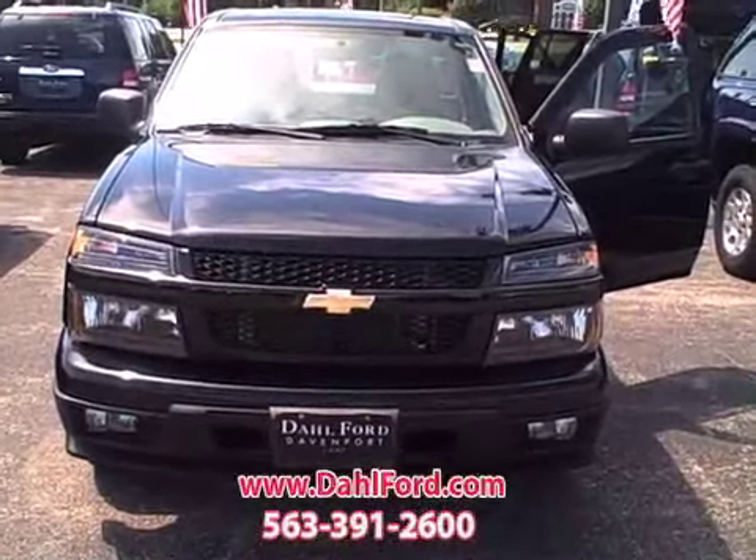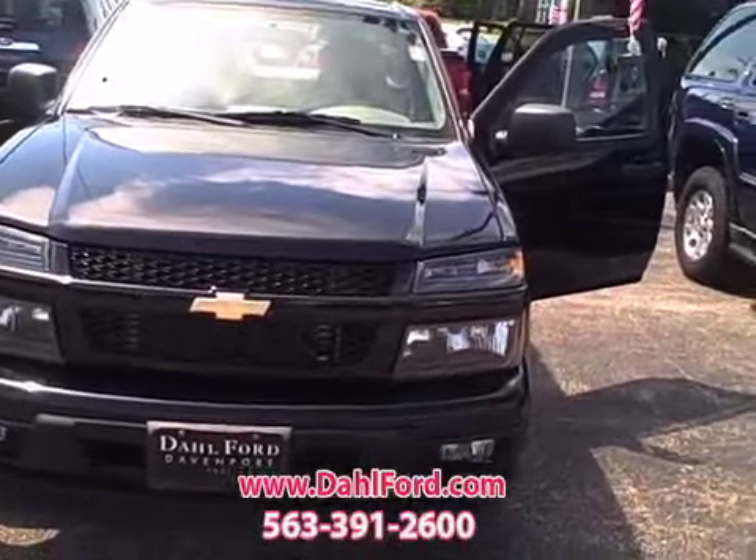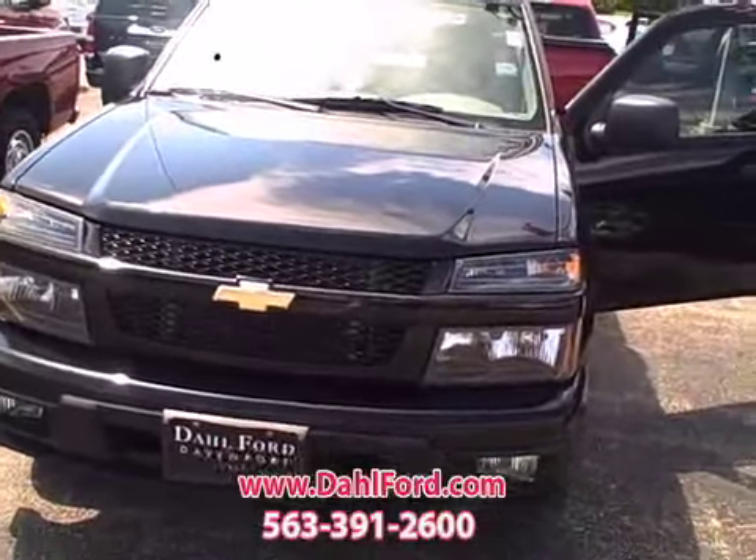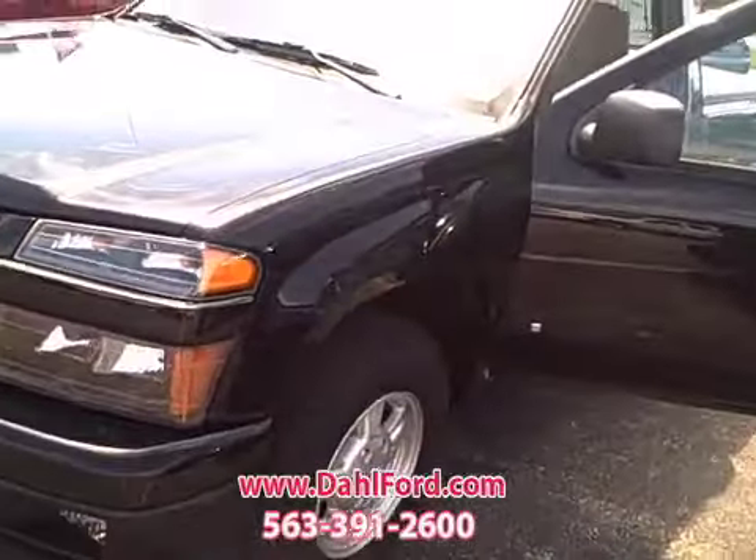Connie here at Dahl Ford. You've got to check this one out. It's an 07 Chevy Colorado, two-wheel drive, regular cab, but get this — a little over 7,000 miles on it.